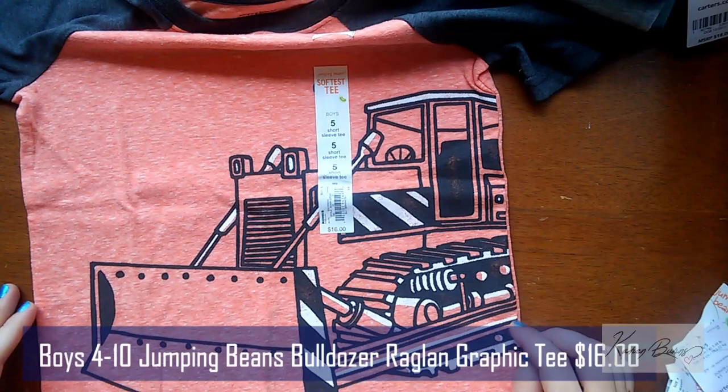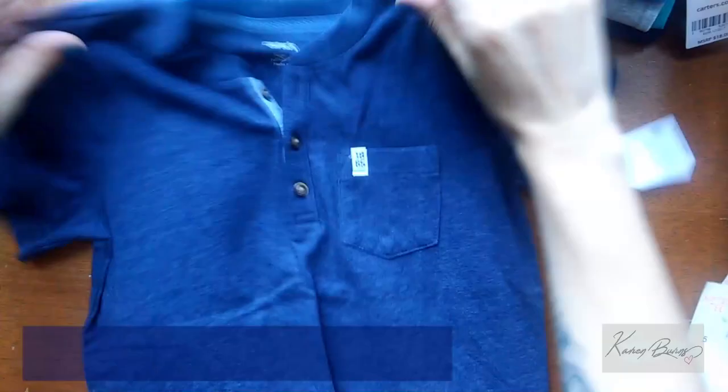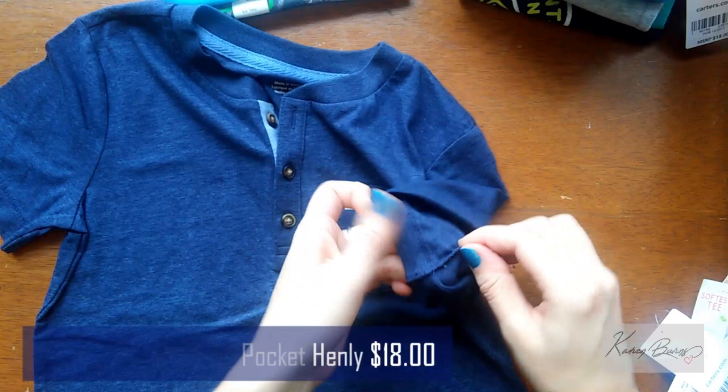My son loves his construction vehicles — dump trucks mostly — but here we got a little bulldozer. I'm sure he'll like that. He hasn't seen any of these yet. Another 'softest tee' sticker on this one.